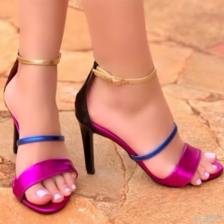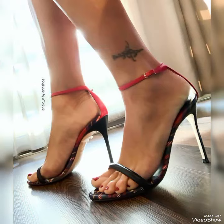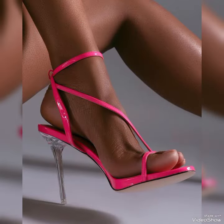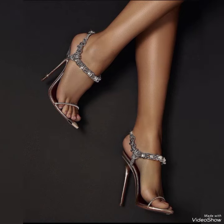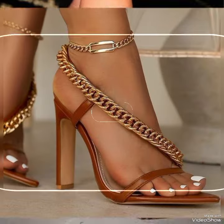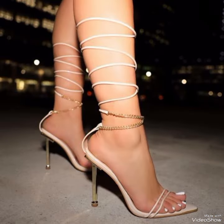Introducing our newest collection of high heel sandals, designed to elevate your look and your confidence. Our sandals feature a slick and slender high heel, perfect for elongating your legs and creating an illusion of height. The straps work delicately around your feet, providing a secure fit while showcasing your beautiful pedicure. Choose from a variety of colors and styles, from classic black to bold and colorful prints.